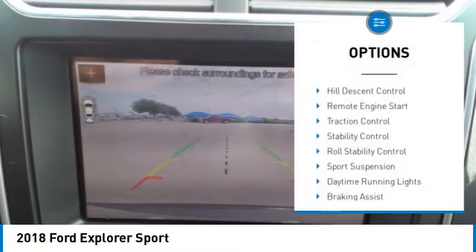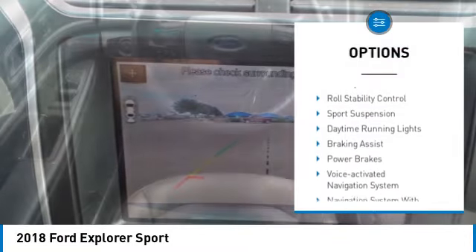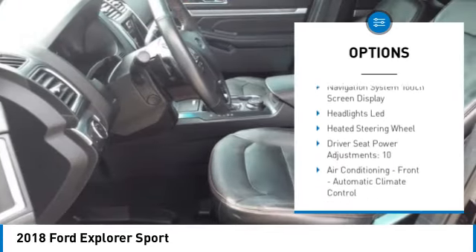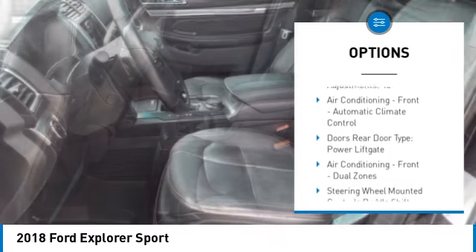Here are some of this vehicle's great options: hill descent control, remote engine start, traction control, stability control, roll stability control, sports suspension, and daytime running lights.